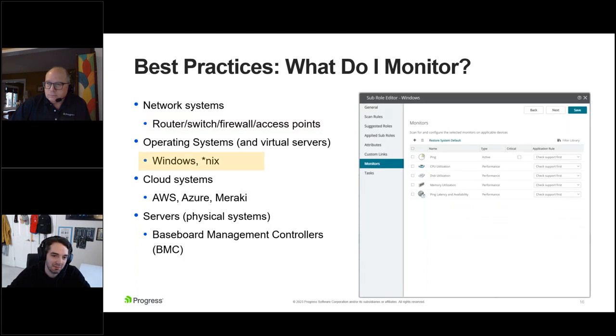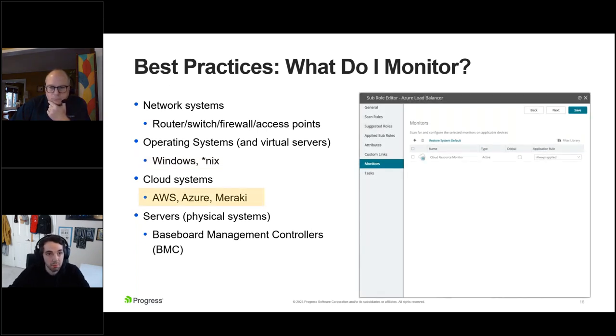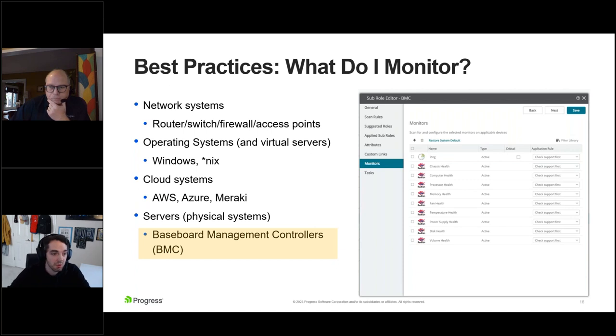For operating systems, it's similar — we reach out to the device to make sure it's available, then monitor CPU, disk, and memory utilization. For cloud systems, you're really looking at: is it available from my location? The most important piece is making sure you're able to access the system from your remote location. For servers or physical systems, baseboard management controllers — think HPE iLO (Integrated Lights Out) or Dell iDRAC for remote access — let you look at all the different aspects and individual hardware components within that system, monitoring the status of each.